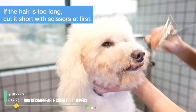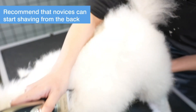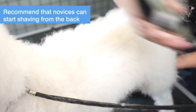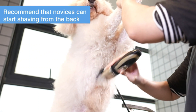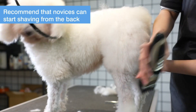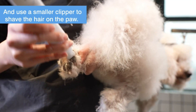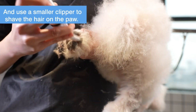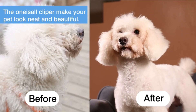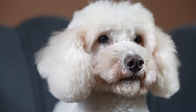Number 2: Onizel Dog Rechargeable Cordless Clippers. The Onizel Rechargeable Cordless Dog Clippers set provides all the essentials for grooming your canine companion at home. Featuring 6 durable plastic guide combs that effortlessly snap on and off, achieving your desired coat length is a breeze. With its lightweight and ergonomic design, the clippers offer comfortable handling, while the cordless feature eliminates the risk of your dog chewing on cords, a common concern for pet owners.